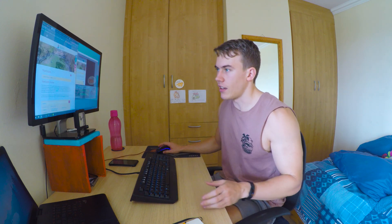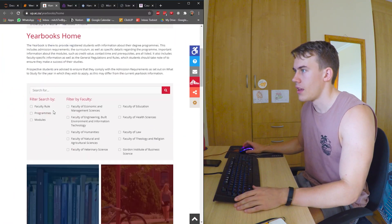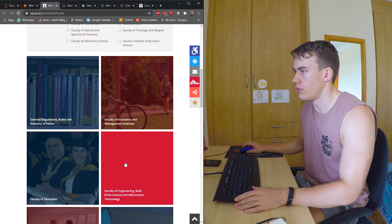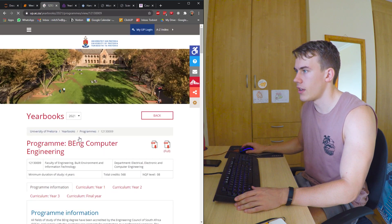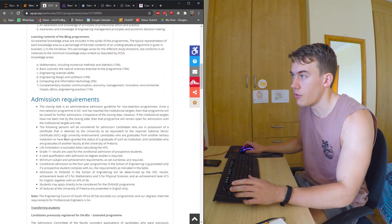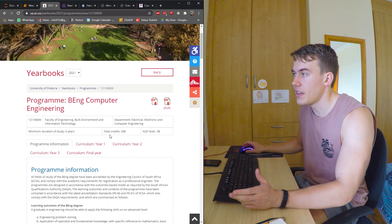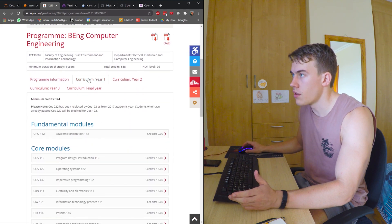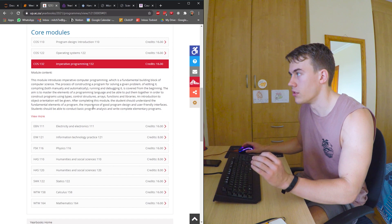Here I'm on the Tuks website — at Tuks it's called the yearbook. You go to the yearbooks, you can Google it, and then let's go to the faculty of engineering and look at undergraduate degrees. Let's look at my degree, BEng computer engineering. Here's the program information, all the things you need to get in, and then here the curriculum for years one through four and each course that you have to take for the degree.